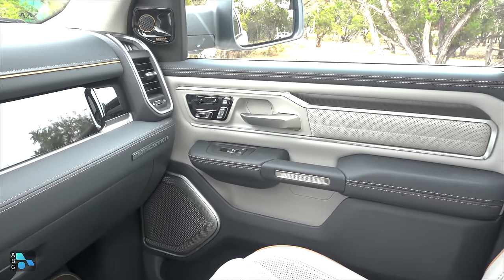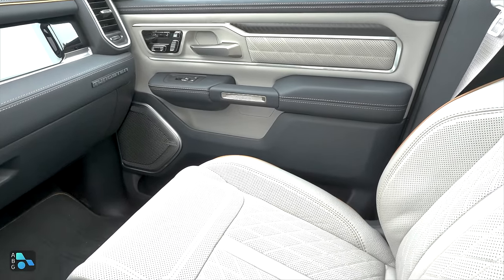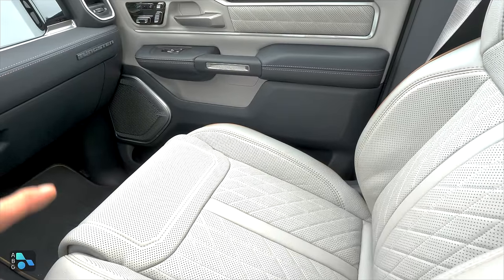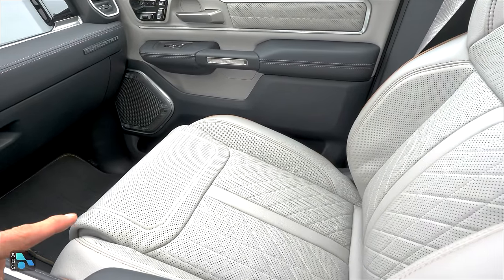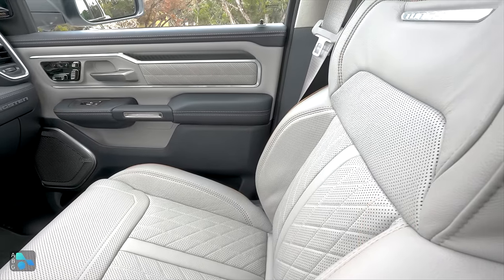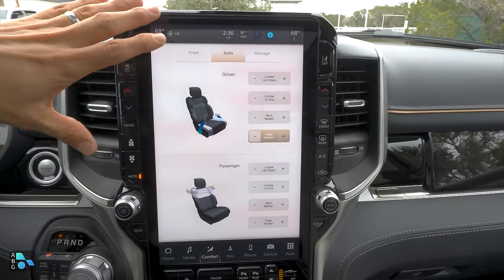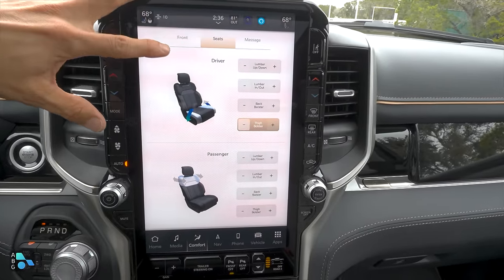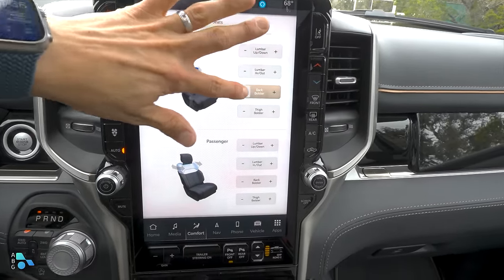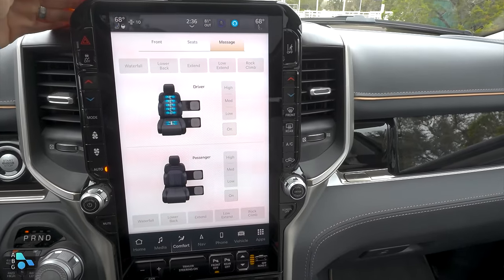Interestingly, you don't have to get this top-end Tungsten trim to get the front seat massage — there's also the less adjustable seat with seat massage available. This one has an extending thigh cushion, adjustable curvature to the seat back, and adjustable lumbar support. There are so many ways to adjust the seat that some controls have been moved into the infotainment system, like lumbar up/down, in/out, the back bolsters, the thigh bolsters, and the seat massage functionality.